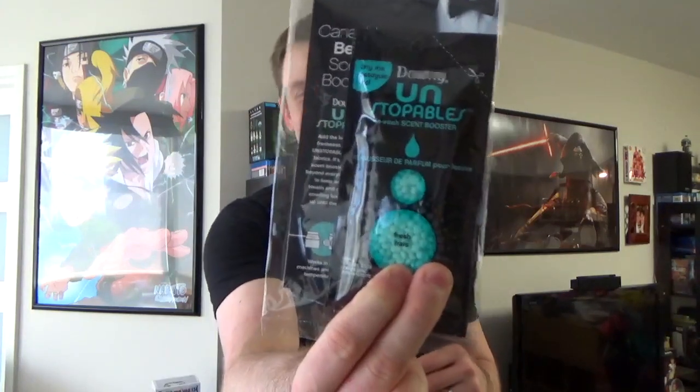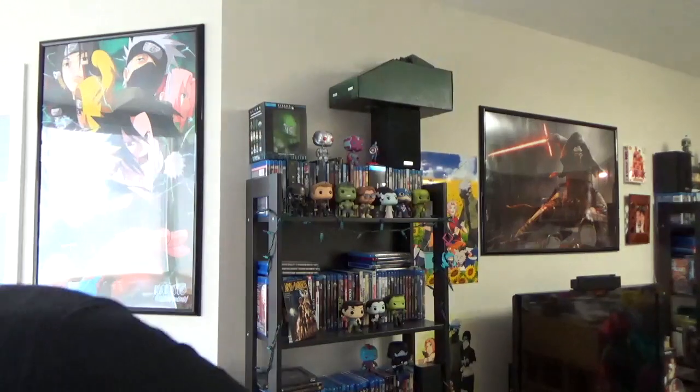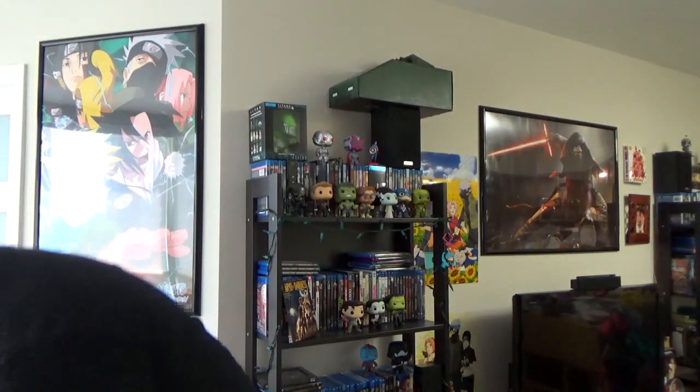This is Downy. Are you kidding me? They put Downy softener in NerdBlock? Unstoppable in-wash scent booster. That's dumb. What the hell? Downy fabric softener. That's why your shirt stays nice and soft and fresh smelling, I guess. That is weird, man.